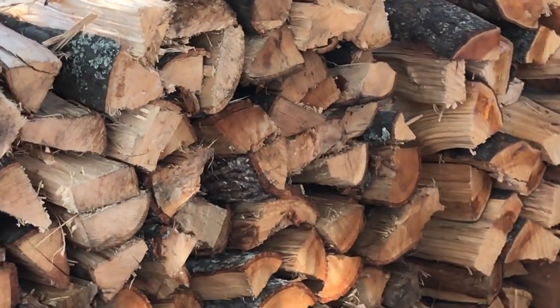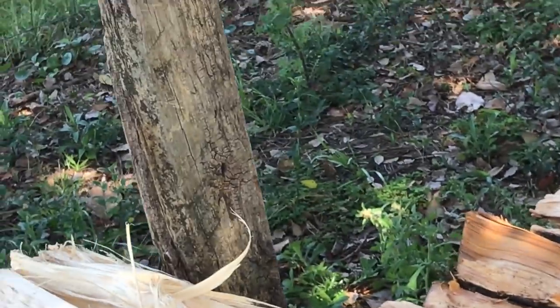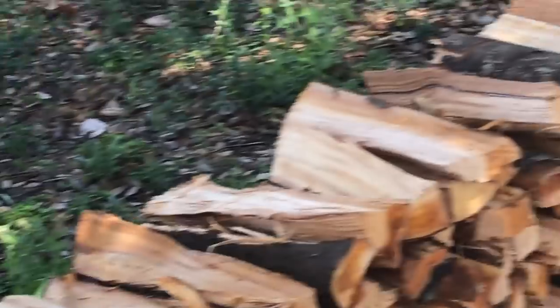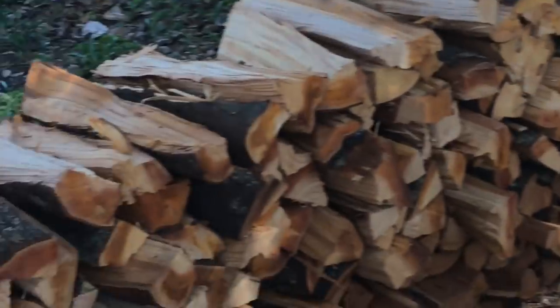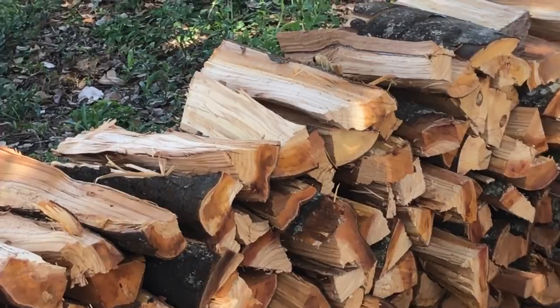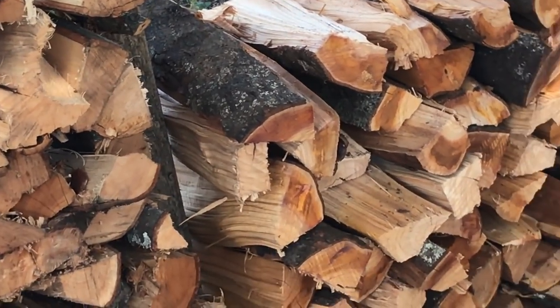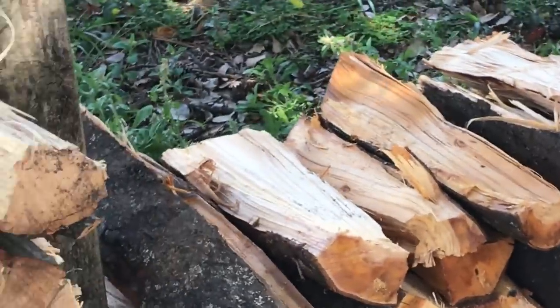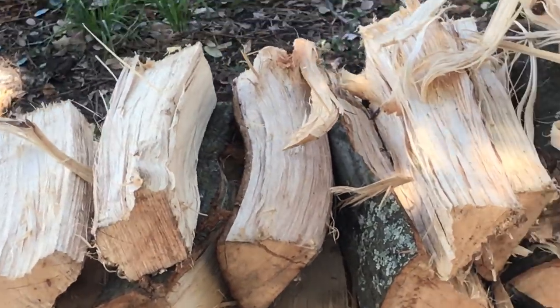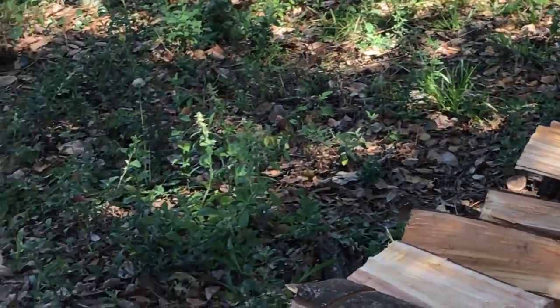On average I use maybe two, sometimes three pieces of wood an hour. So in theory I probably use about $10 a cook. One of these days we're gonna test it out for the people who have a Shirley fabrication smoker, so they can get an idea of how much wood they use. It's all on the person too — how hard you're pumping the wood, how much smoke you want, what temp you want. I'm usually running about 250 degrees.